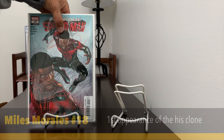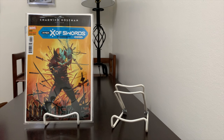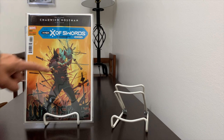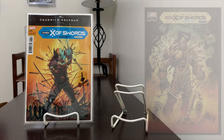I grabbed Wolverine number 6 — first appearance of a bad guy called Solom. I haven't read this one yet, but it's one to look for. I really like this cover. I think there's a store variant by Holtz — I believe Holtz is the artist — also very cool, and I really like that artist a lot.